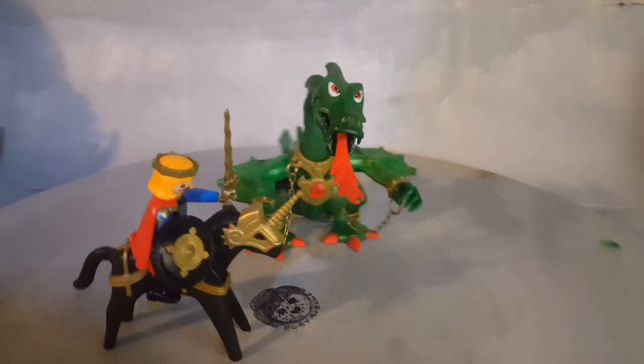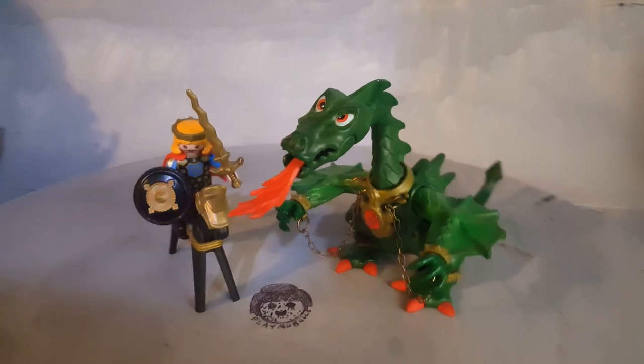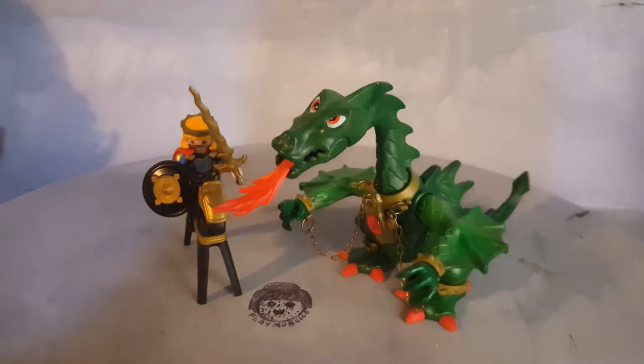This is Playmobelo and this is set 3840 from the year 1995 — an awesome looking dragon, dragon slayer.